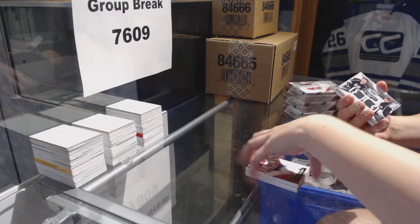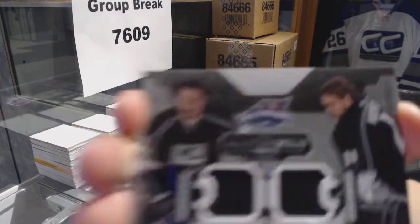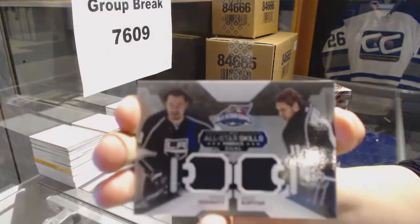We've got a dual jersey for the LA Kings of Drew Doughty and Anze Kopitar.